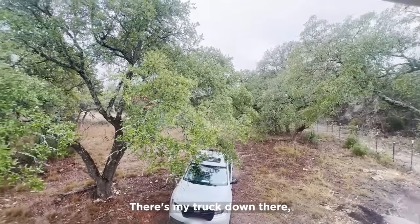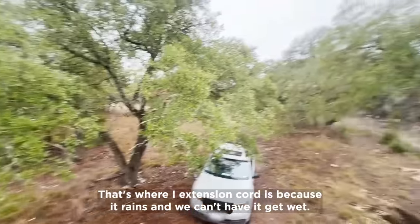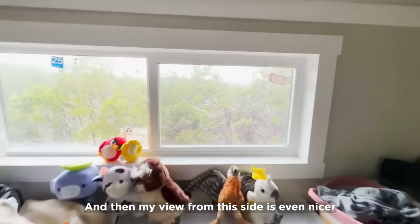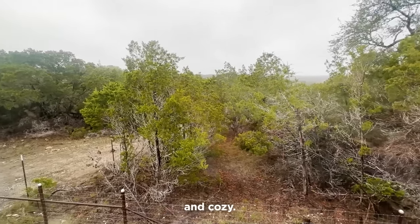And here's my view — there's my truck down there. Pretty sweet. That's where my extension cord runs because it rains and you can't have it get wet. The view from the sides is even nicer. Pretty sweet and cozy.